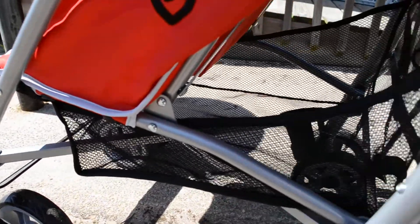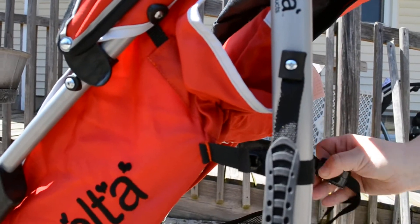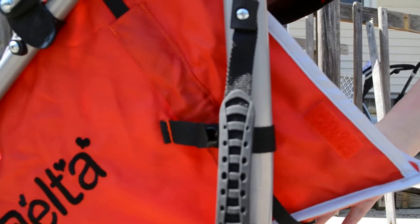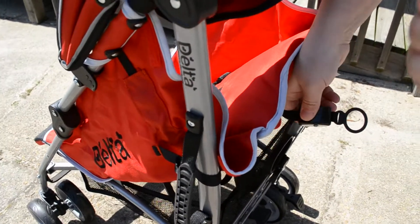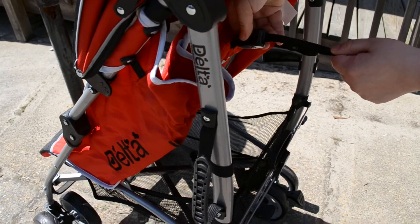It does have full, multi-position recline with a simple pull of the toggle. Your toddler can recline. In order to bring the seat up, you simply pull the handle, press these two buttons, and slide it to the top.